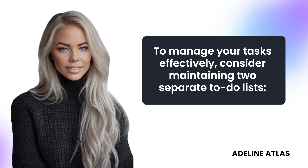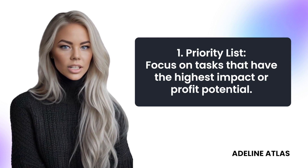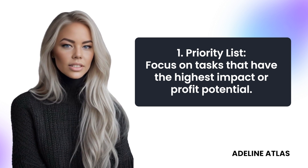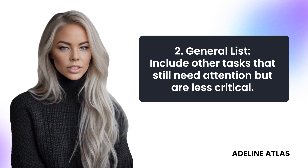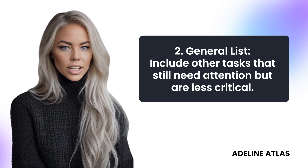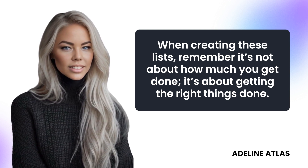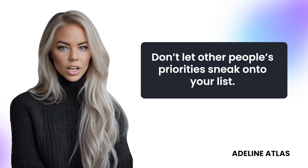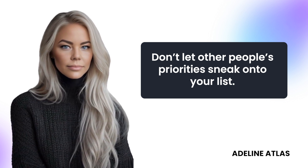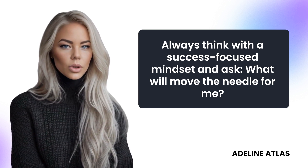To manage your tasks effectively, consider maintaining two separate to-do lists. First, a priority list focused on tasks that have the highest impact or profit potential. Second, a general list that includes other tasks that still need attention but are less critical. When creating these lists, remember: it's not about how much you get done, it's about getting the right things done. Don't let other people's priorities sneak onto your list. Always think with a success-focused mindset and ask, what will move the needle for me?